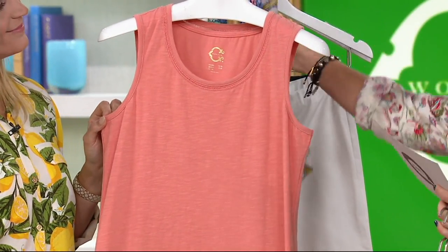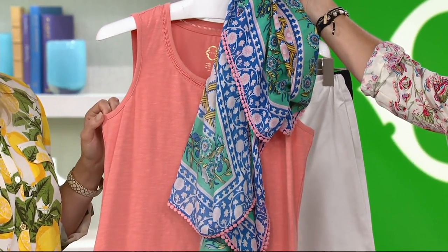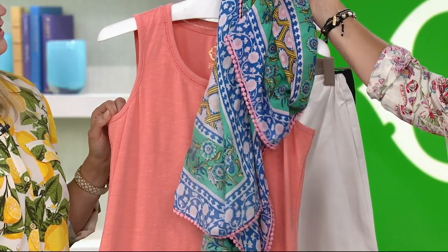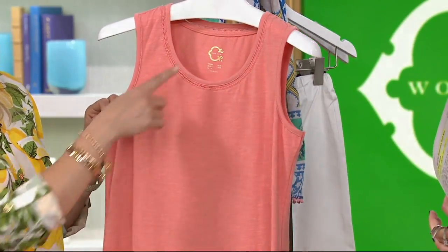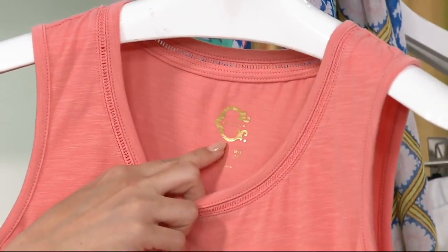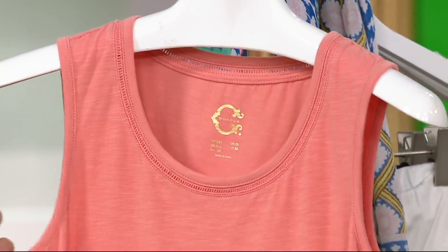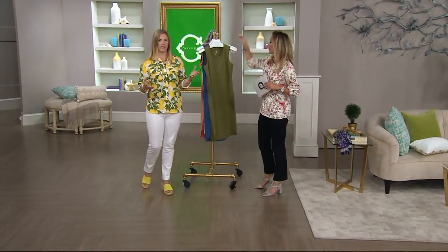Our last color is peach sorbet. So cute, so preppy, so adorable, so soft and feminine. Another thing we love to do is give you no itchy tags — we know we don't love that, so we've got our heat-set label in there. And once again, going back to the midi — that's just the perfect length for sure.